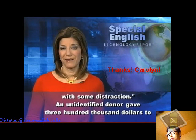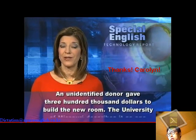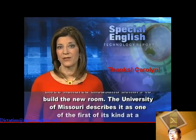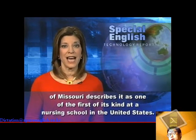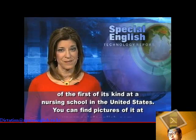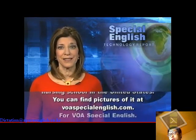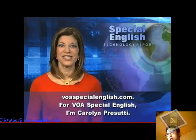An unidentified donor gave $300,000 to build the new room. The University of Missouri describes it as one of the first of its kind at a nursing school in the United States. You can find pictures of it at VOASpecialEnglish.com. For VOA Special English, I'm Carolyn Pursuti.